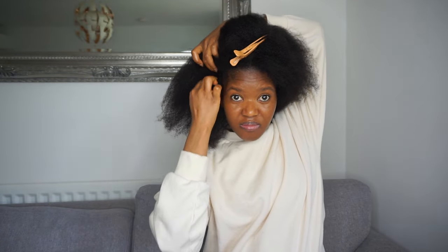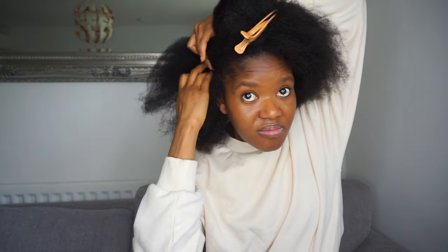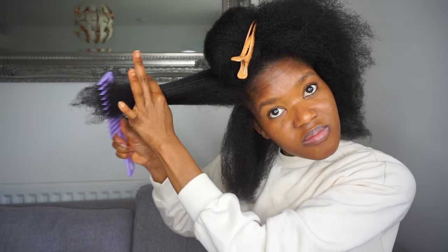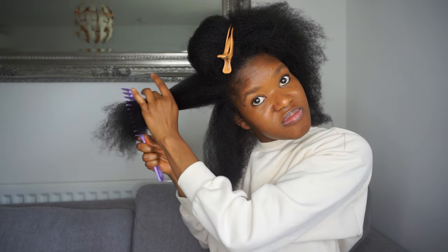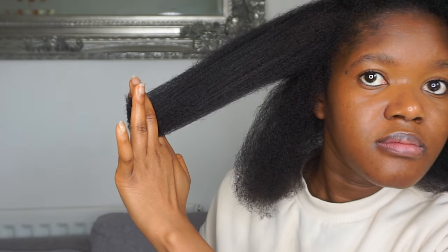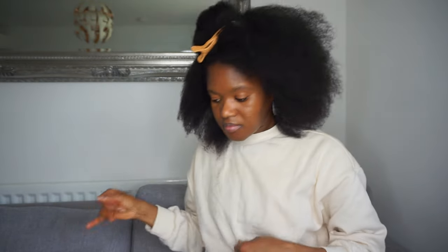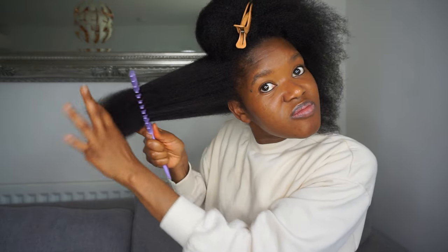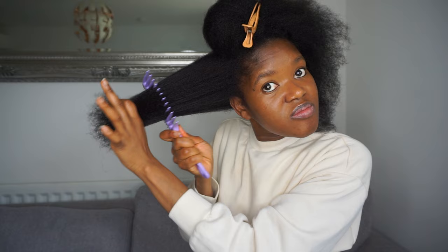After cutting the bottom part of my hair and being happy with it, I parted part of that section and added it to the section I'm about to trim now, just to use as a guide. After combing I go in to cut a bit more.